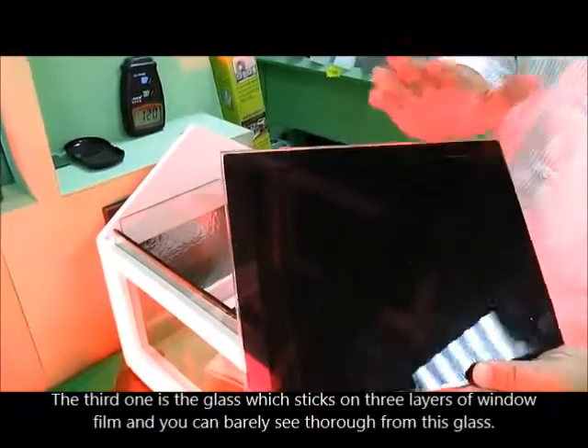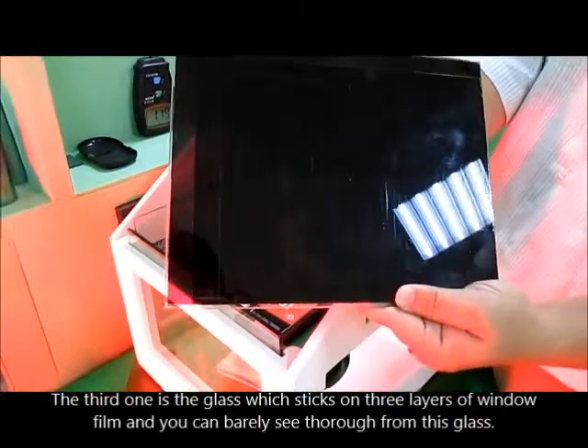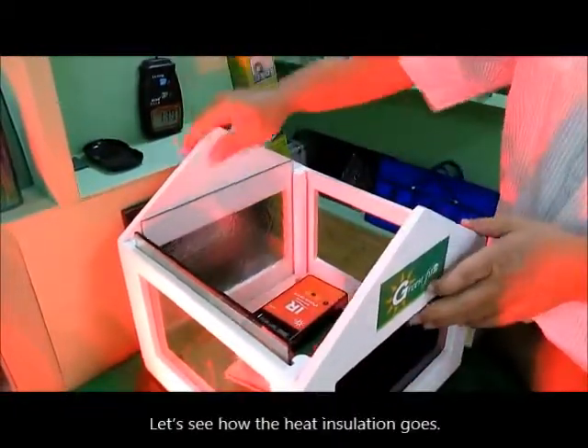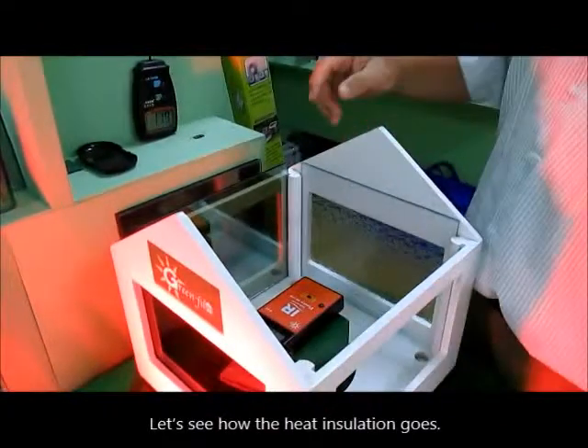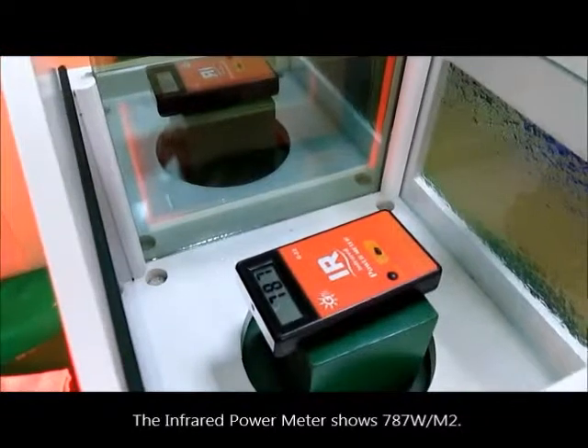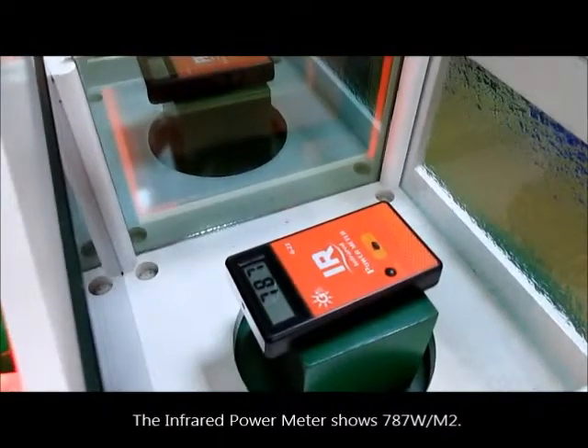The third one is the glass which has three layers of window film stuck on, and you can barely see through it. Let's see how the heat insulation goes. The infrared power meter shows 787 wattage per square meter.